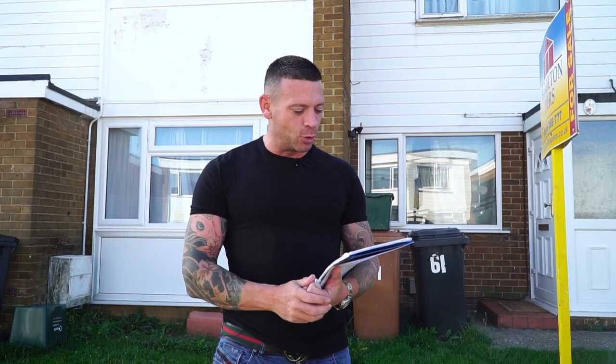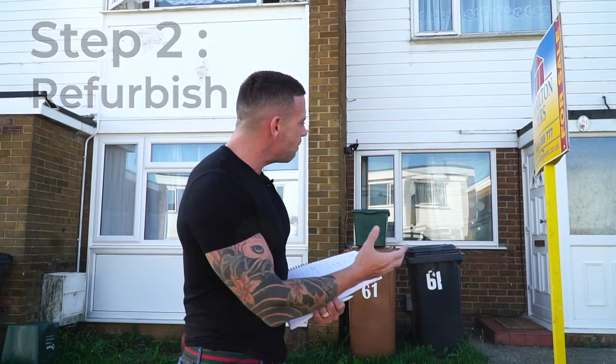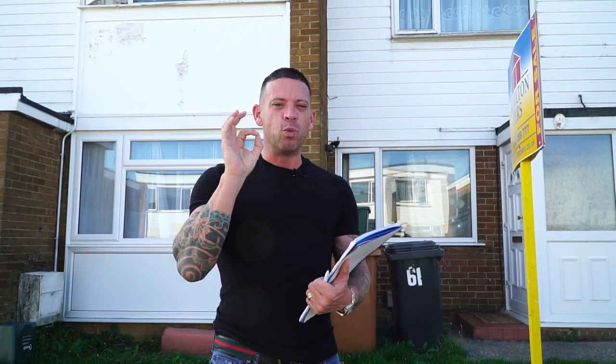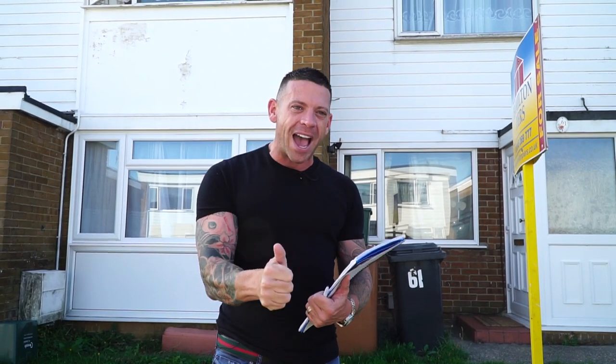Step two in this three-step model on how to get started in property the quickest way possible is to focus on properties that need to be refurbished. So step one is Buy, step two is Refurbish. You want to find properties, maybe like this one here — there's a bit of wear and tear on the outside. You want to buy property that needs some TLC, go in and add value, and use the model whereby for every pound you spend, you get a three-pound return. So if you spend £10,000, you want to be adding at least £30,000 to the value of that property.